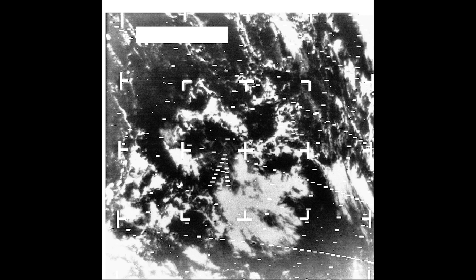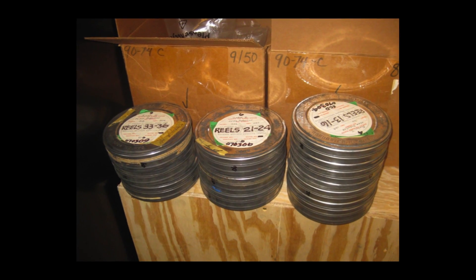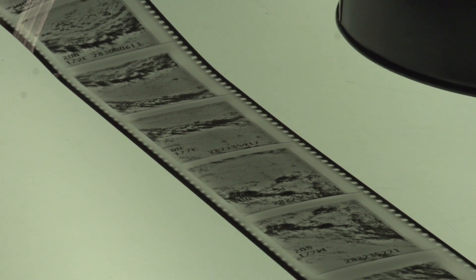We got the observations, which were transmitted as an analog signal from the satellite, but then burned onto film. In a catalog at the National Climate Data Center, they listed film from Nimbus satellites.